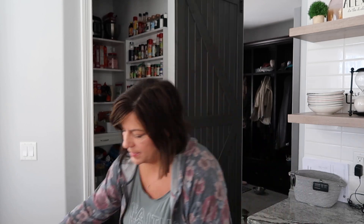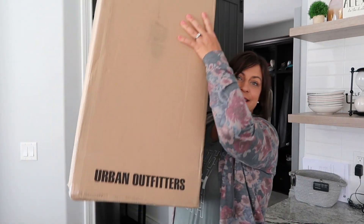Hey guys, welcome back to our family nest. I don't know why I end up starting out so many videos where I'm opening packages that I got in the mail. However, I got this big box from Urban Outfitters.